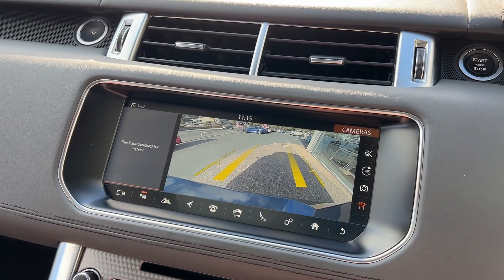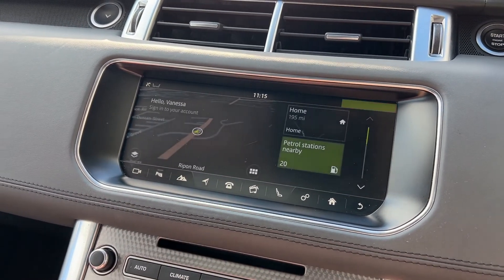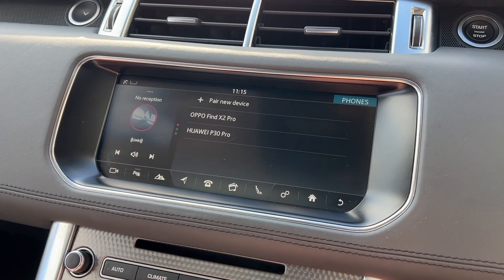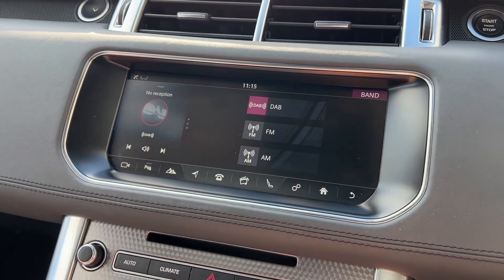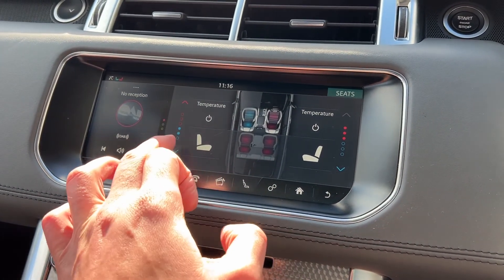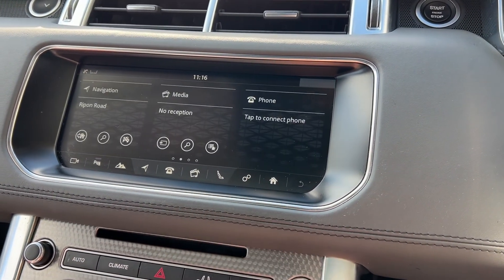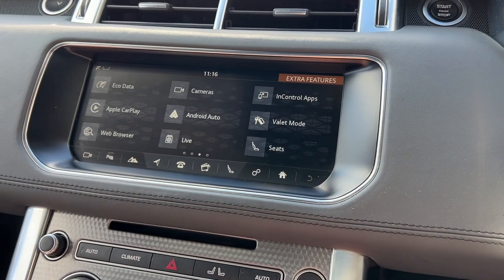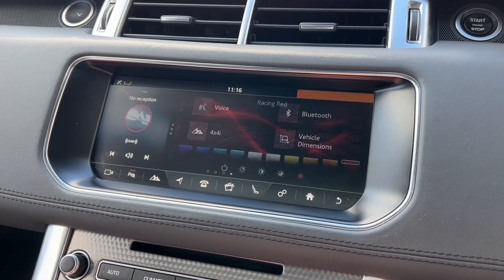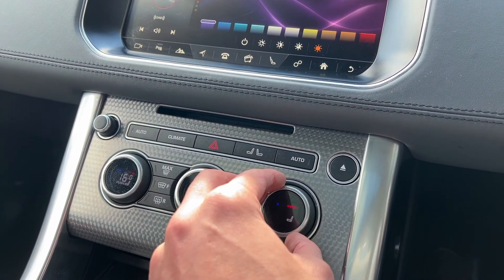Turning our attention to the infotainment screen — it's a good size, nice and clear, and easy to navigate especially whilst driving. Around it we can see examples of the leather dash. Additional features in this Range Rover include a 360-degree surround view camera, parking aid with integrated reversing camera, configurable ambient lighting, keyless start, adaptable drive modes, satellite navigation, Android Auto, Apple CarPlay, in-control apps, high beam assist, DAB radio, and blind spot assist.